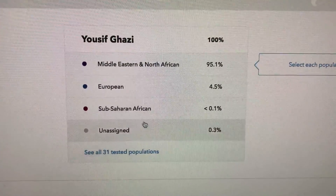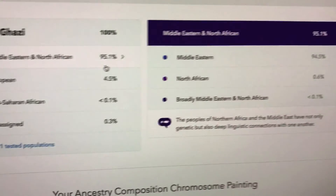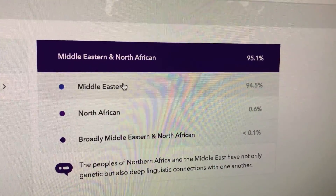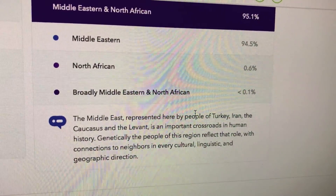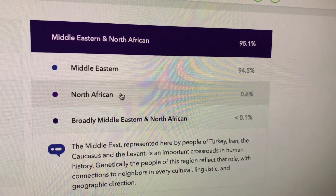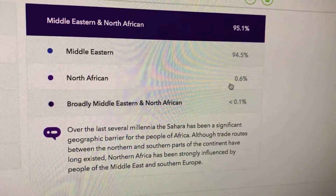The majority of my DNA is mainly made up of Middle Eastern and North African. If you click here, you can see that 94.5% of it is Middle Eastern. Middle Eastern includes countries such as Turkey, Iran, the Caucasus, and the Levant. North African is a very small amount — 0.6% — so this is probably from a very long time ago since it's such a small percentage.